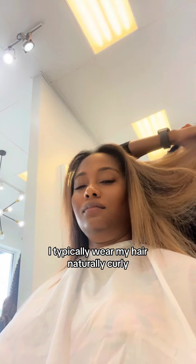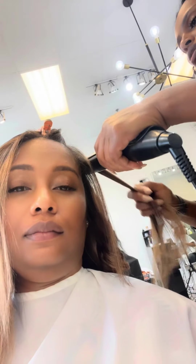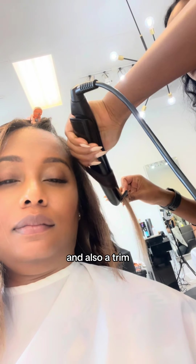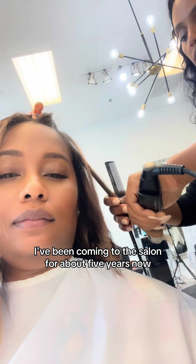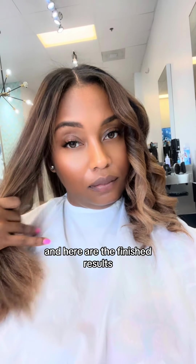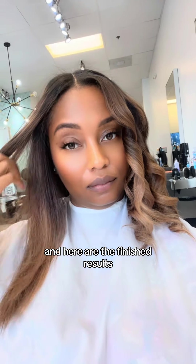I typically wear my hair naturally curly, but I come into the salon about once a month to get a deep conditioning treatment and also a trim. I've been coming to the salon for about five years now, and at this point she's family. And here are the finished results.